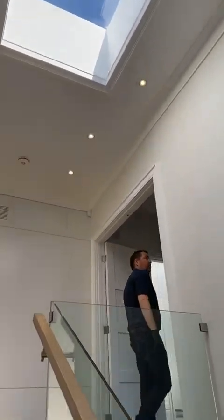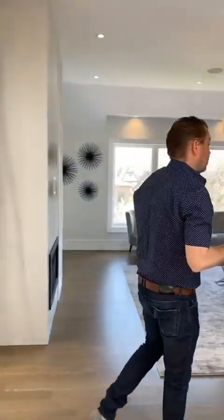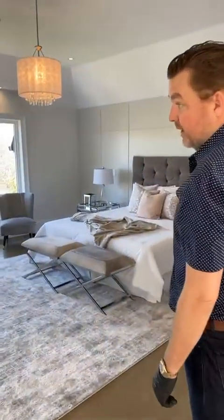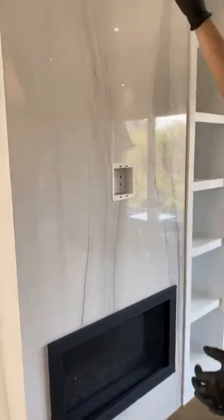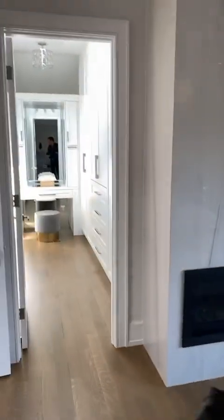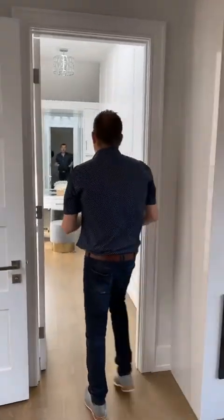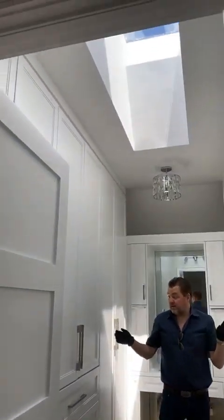Coming up to the second floor — really high ceilings, I believe they're actually 11 feet on this floor. There's a really nice feature wall with extra paneling. The master bedroom has a built-in fireplace with full porcelain paneling going all the way to the ceiling, some built-in cabinetry next to it, and a beautiful walk-in closet. There's a great skylight — no lights on in this room right now and it's incredibly bright. Really nice built-ins for closets, shoes, and hanging.